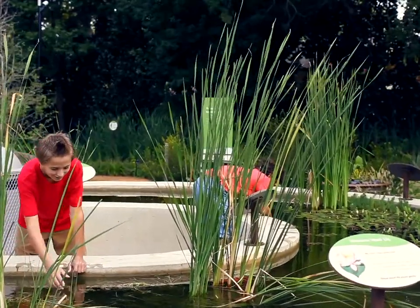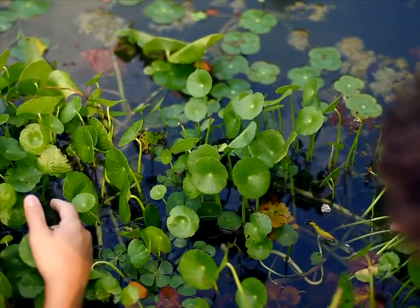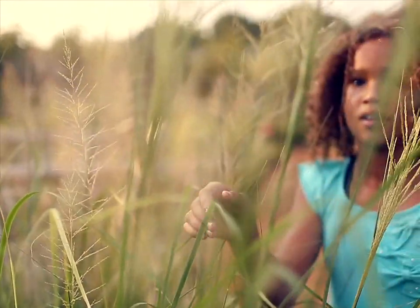Don't miss the touch tank, filled with water plants, and see how they've adapted to living in water. Visit the Wildlife Blind to look for fish, insects, and birds.